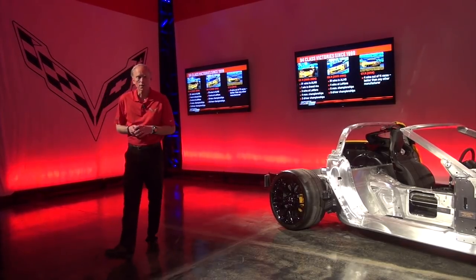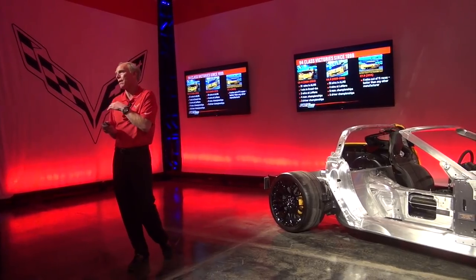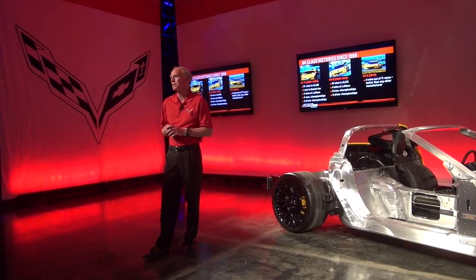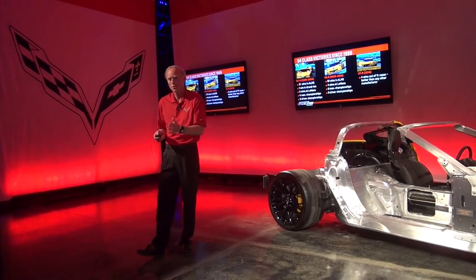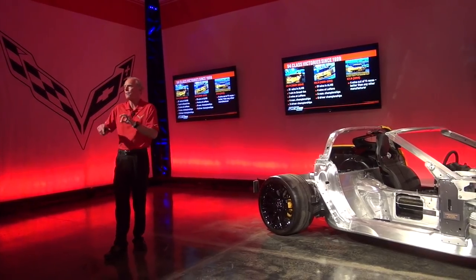That's what we've been doing for three generations of cars, starting with the fifth generation. We returned to endurance racing back in 1999, and we've been arguably one of the most successful race programs in racing history — any kind of racing. Consistently there since 1999, 94 class victories, stayed consistent all the way through the fifth generation, sixth generation, and out of the box the seventh generation, based on the C06, which the race team described as the perfect starting point.